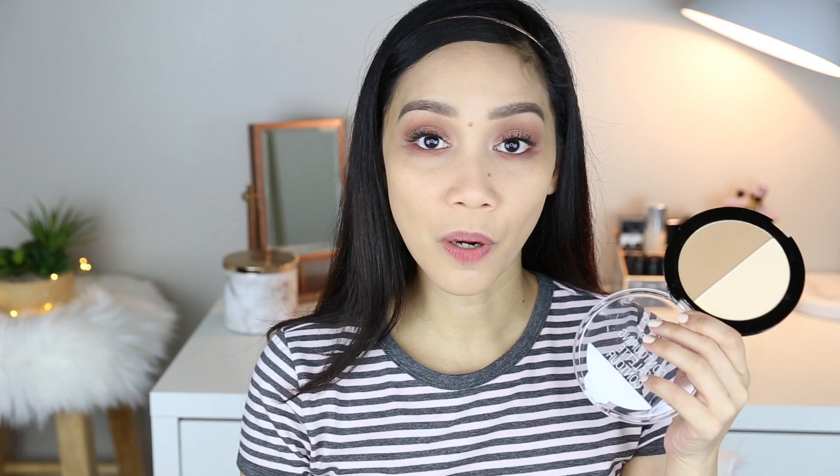I'm gonna use this Wet n Wild Contouring Palette in the shade Dulce de Leche. I used to love this product a lot. I noticed before that the setting powder underneath the eyes could crease a bit, but I'll try it again today. This is very powdery so make sure to tap off the excess before applying. What I like about this color is that it's not too warm and not too cool — it's really in between. If you need a nice contouring and highlighting palette, I can highly recommend this one. It's really, really good and it's not expensive.